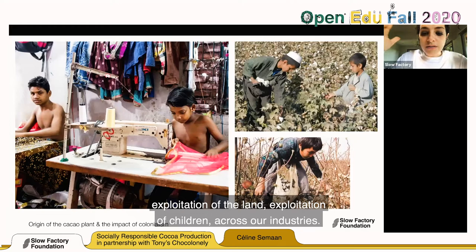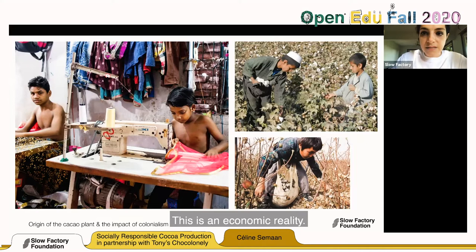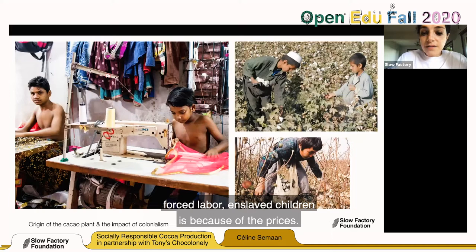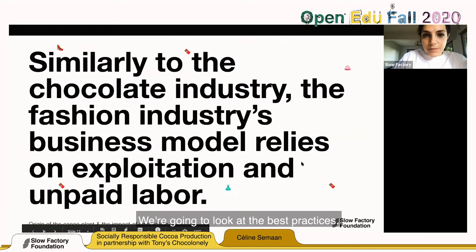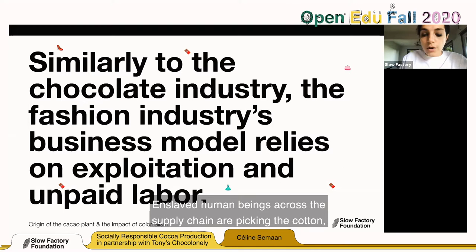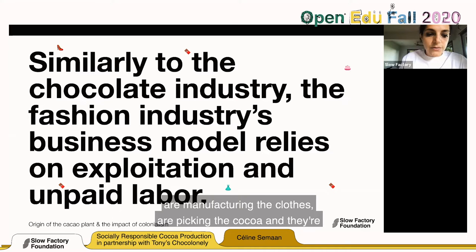This is not a slide to just look at poverty porn — it's a slide to visualize the relationship that exists between the food industry and the fashion industry when it comes to exploitation of labor, exploitation of the land, and exploitation of children. We are in 2020. This is not a thing of the past; this is an economic reality. The industry relies so heavily on free and forced labor because they don't want to budge on their margins — enslaved human beings across the supply chain are picking cotton, manufacturing clothes, picking cocoa, and they're not even the ones wearing them.